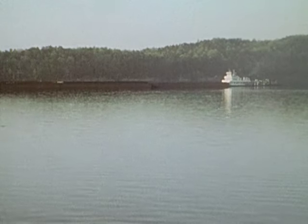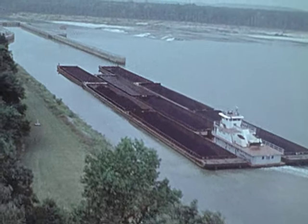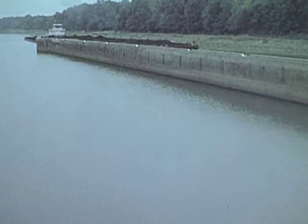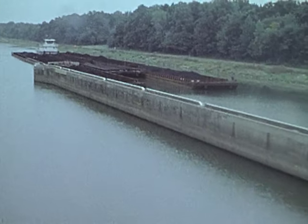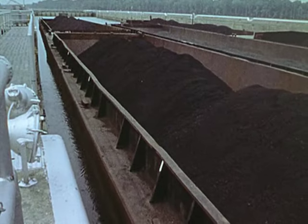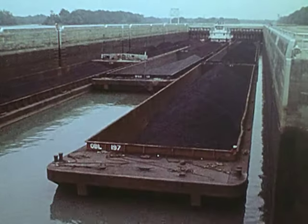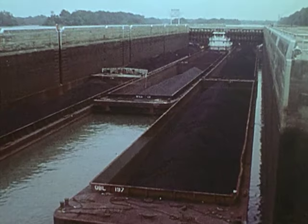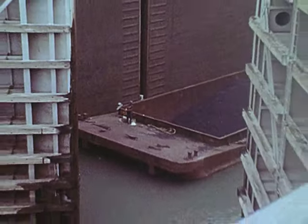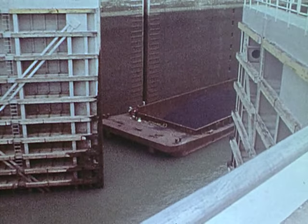The TenTom will extend from Pickwick Lake on the Tennessee River to the Black Warrior-Tombigbee Waterway at Demopolis, Alabama, a distance of 232 miles. It will provide a navigation channel 9 feet deep and 300 feet wide. Five dams and 10 locks will provide navigable depth and will lower and raise waterway tows a total of 341 feet, like a series of giant steps. All lock chambers will be 110 feet wide and 600 feet long, which will accommodate a towboat with eight barges.